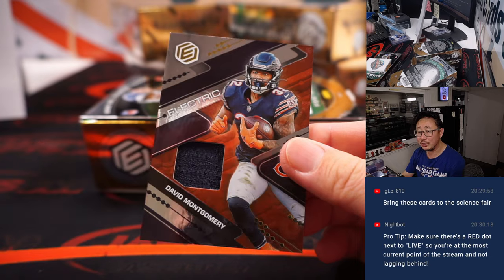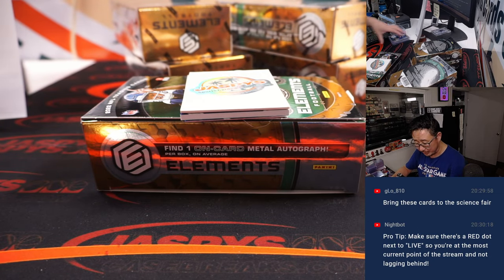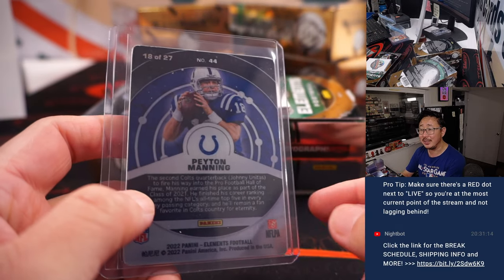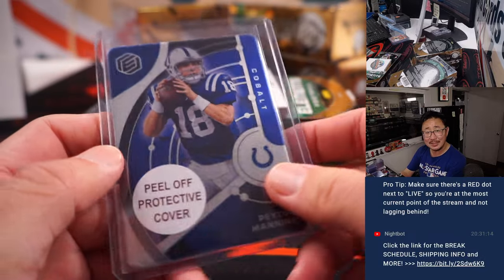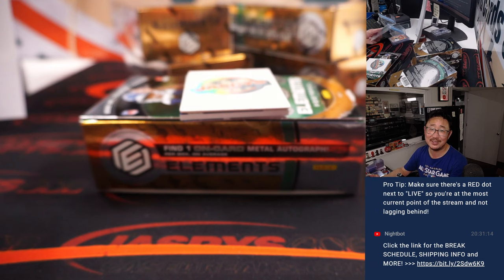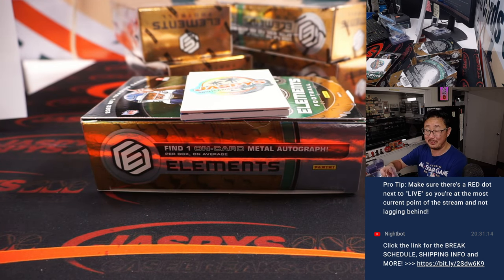There's David Montgomery. Electric. Bring these cards to the science fair — that's not a bad idea, G-Lo. If I'm a chemistry teacher, I'd bring cards like this and be like, 'Hey, remember guys? In Elements football, the cobalt parallel is numbered to 27 — that's the atomic number.' I'll bet kids would pick that up real quick.